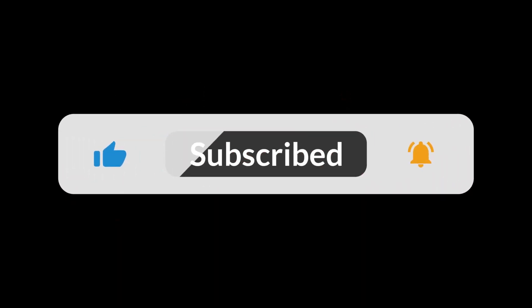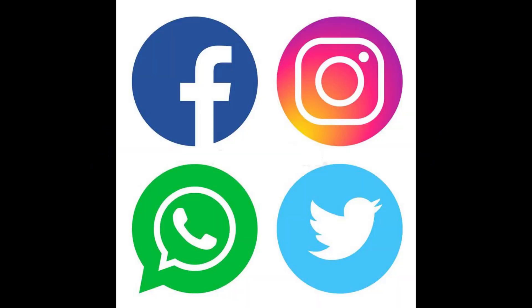Before we start the video, please click on the bell icon to get more updates. And also join us on other social networking platforms. Links are given in the description.